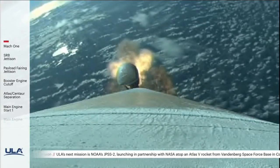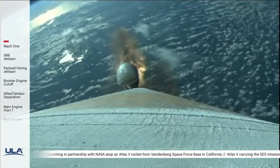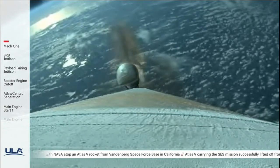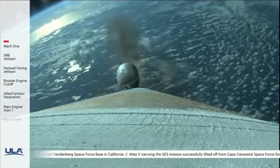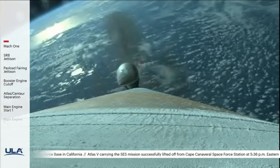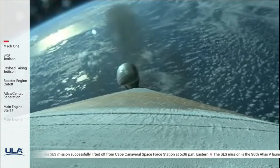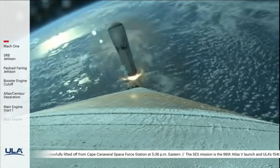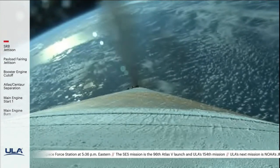We have good burnout on all three SRVs. Standing by for SRV jettison in about 20 seconds. And we have good jettison of all three SRVs. The vehicle has gone to closed loop guidance.